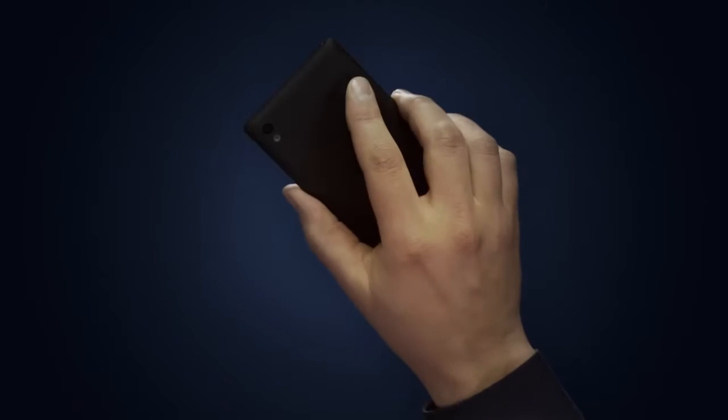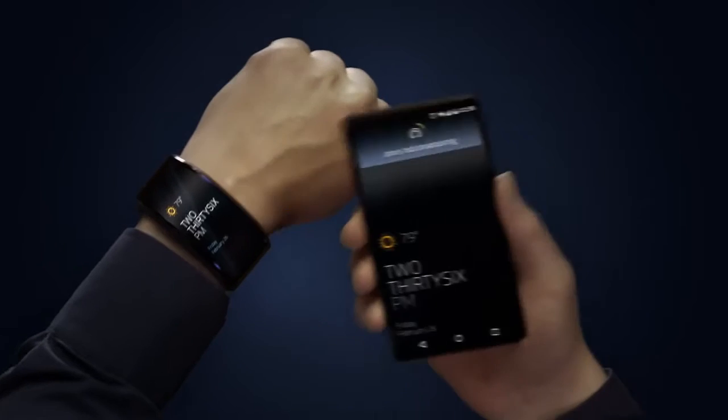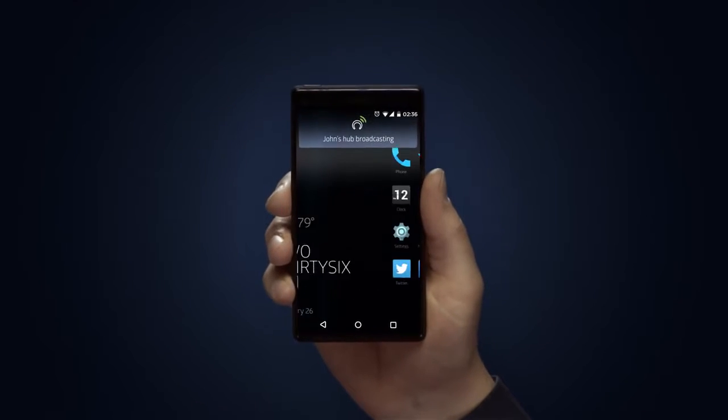Here's a pocket screen. Much like a mouse, a keyboard, or a monitor, this pocket screen is simply an interface for my Hub. It's not very smart. It doesn't need to be.